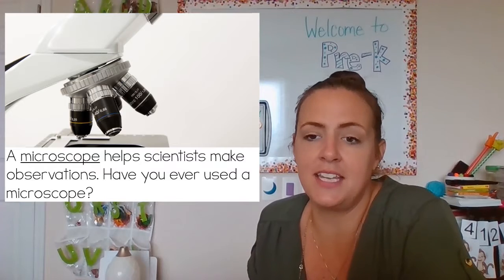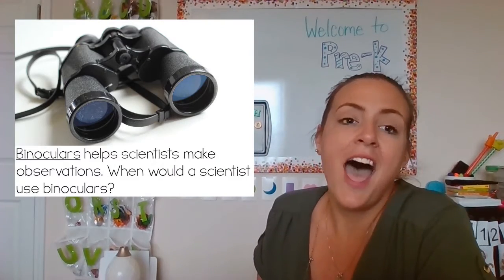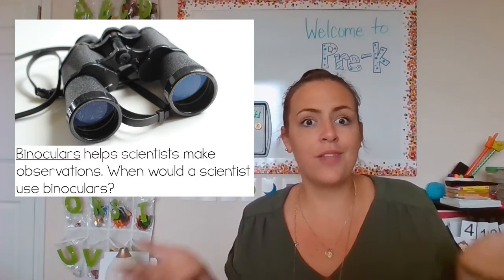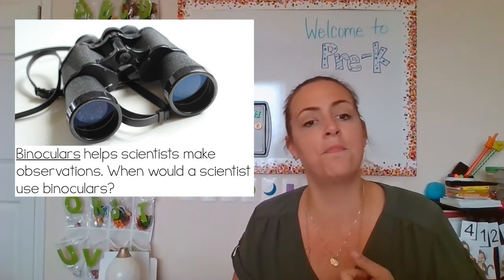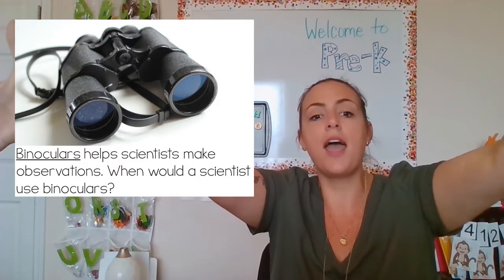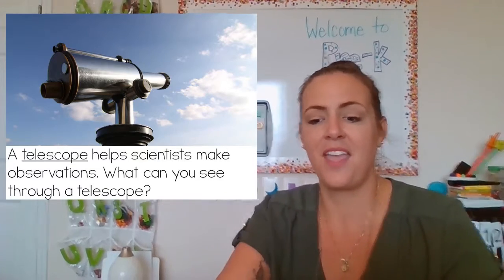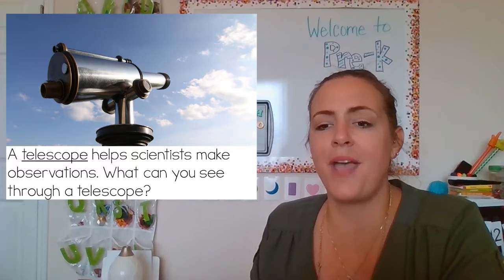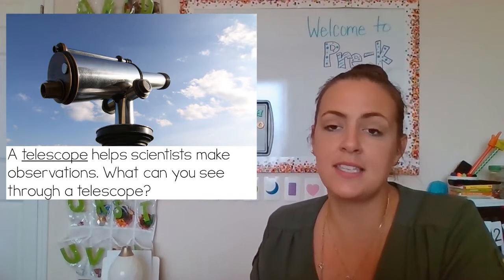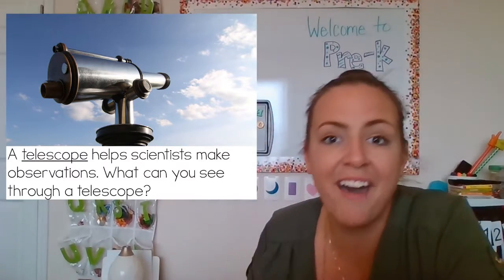A microscope helps scientists make observations. Have you ever used a microscope? Binoculars also help scientists make observations. When would a scientist use binoculars? Scientists can study birds, weather, or animals, and they might need to see things that are far, far away. Binoculars help us see things that are far, far away. A telescope helps scientists make observations. What can you see through a telescope? We talked about how scientists can study outer space — telescopes help scientists see all the way to outer space.